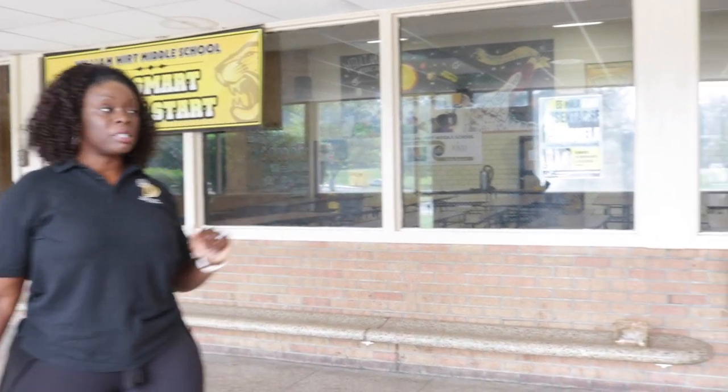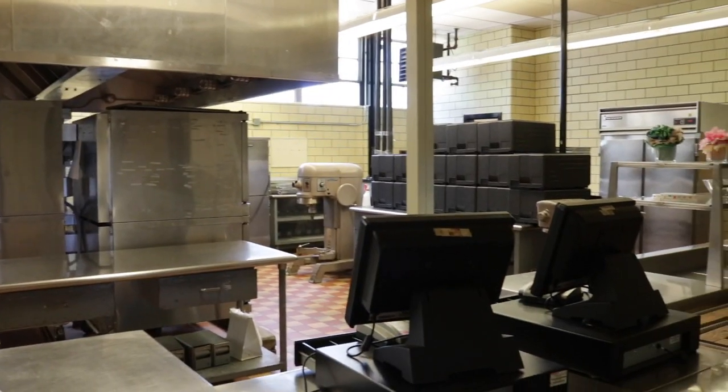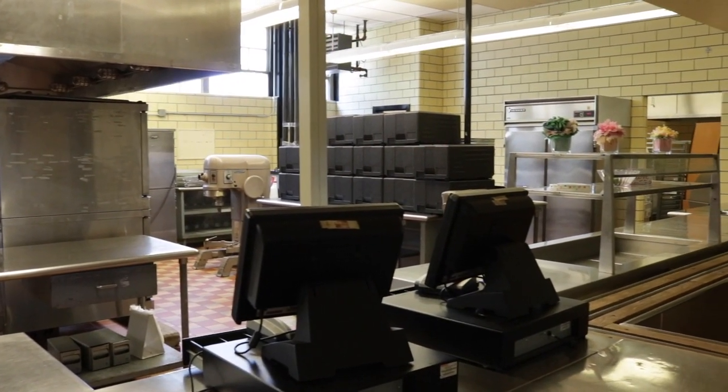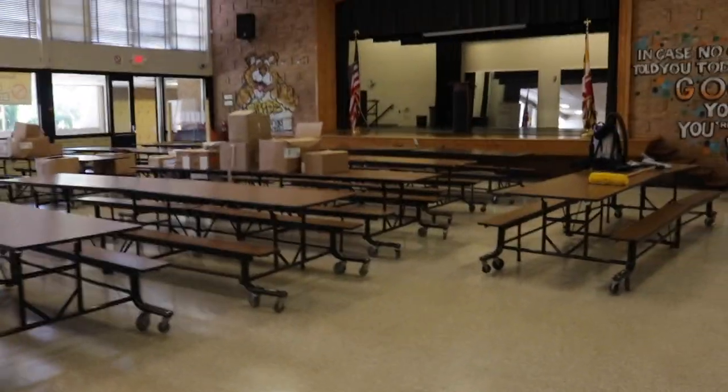Jaguar Scholars, this is our cafeteria. Most students come in the morning to eat breakfast here. There are some students who prefer not to eat breakfast and decide to either study or catch up on homework assignments. Students are to remain in the cafeteria until they are dismissed to homeroom.